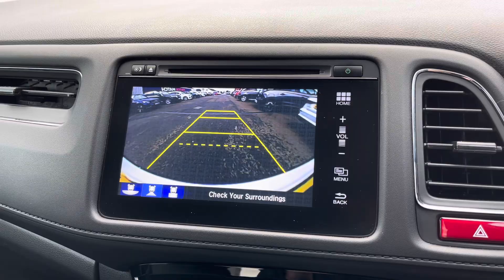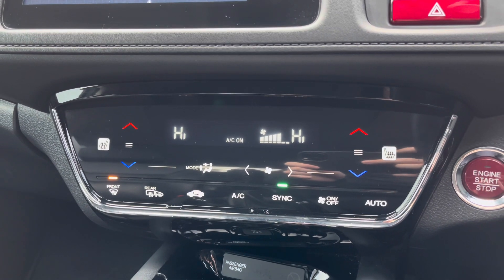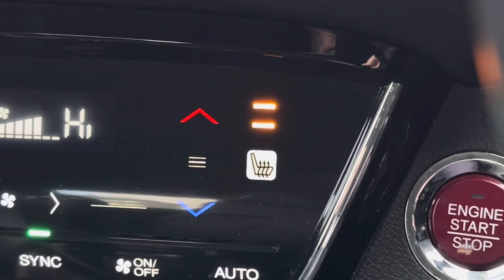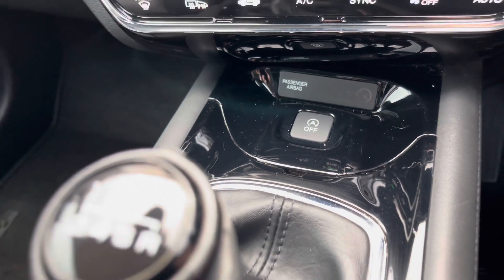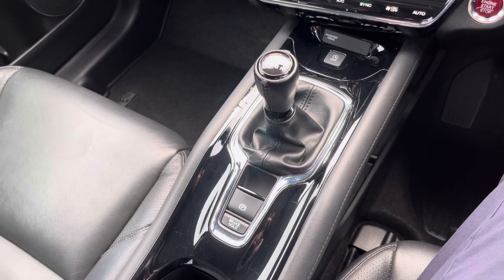This HR-V comes with front and rear parking sensors as well as a reverse camera to make parking much easier. Below the display you'll find your dual-zone automatic climate control, which comes with heated front seats to keep you warm and comfortable on colder days. In the center console you'll find your start-stop system, six-speed manual gear selector, and electronic handbrake with the brake hold feature.